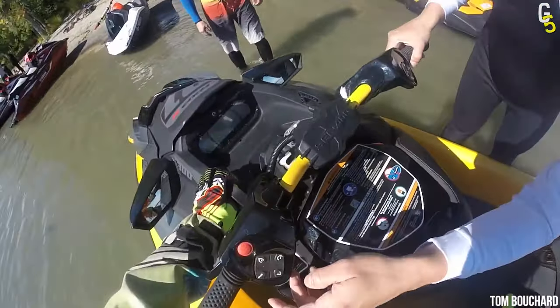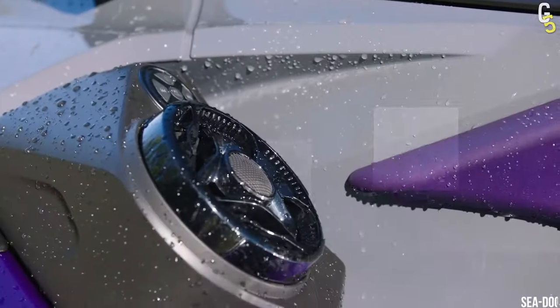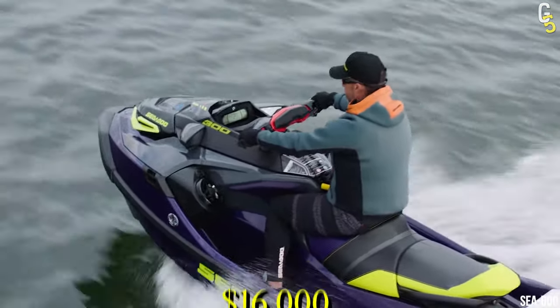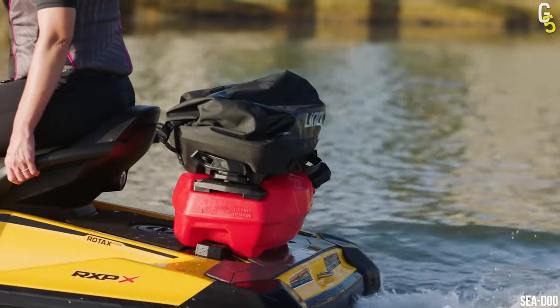The SeaDoo RxPX also features a 7.6-inch display with an excellent audio system and costs almost $16,000. All in all, it's a sweet ride — but wait until you see what we've got coming up.